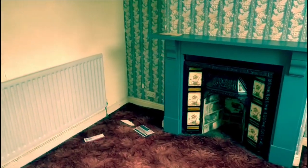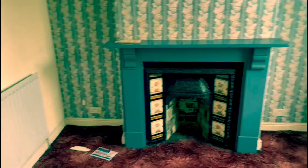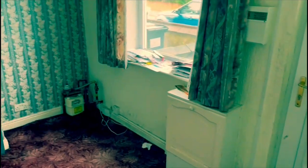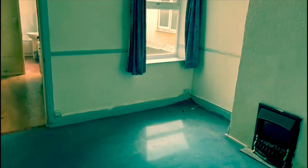Into lounge 1. The fireplace is going to be coming out. We'll give that a sweep and put a PVC vent in there. Wallpaper off, full skim throughout. Into lounge 2 — again, all the wallpaper's coming off, full skim throughout. Take out the fire and patch in the skirting.